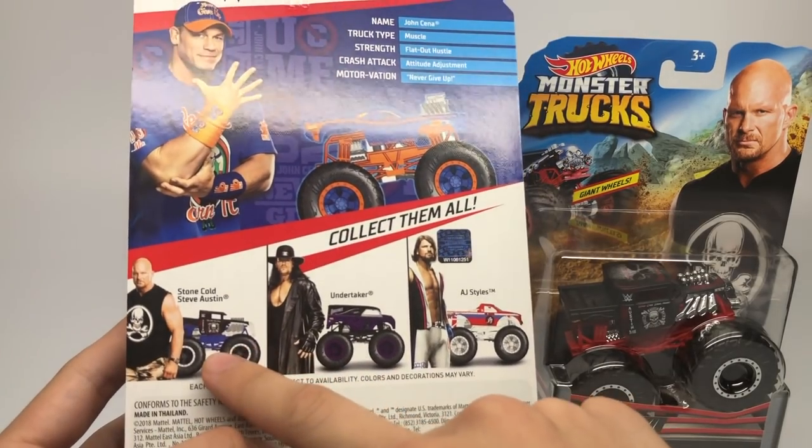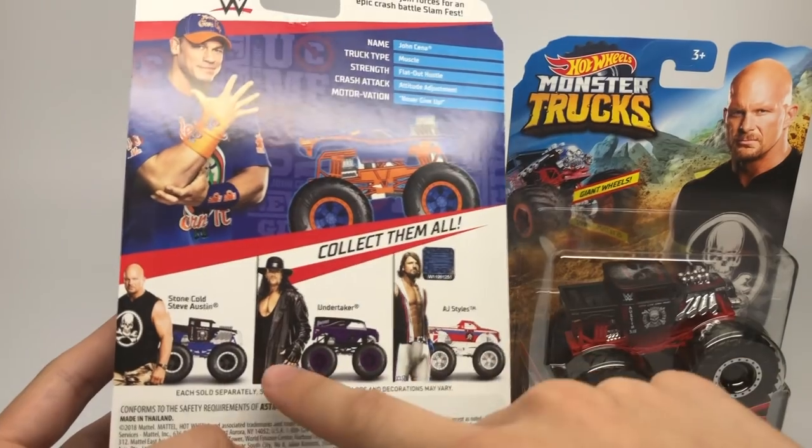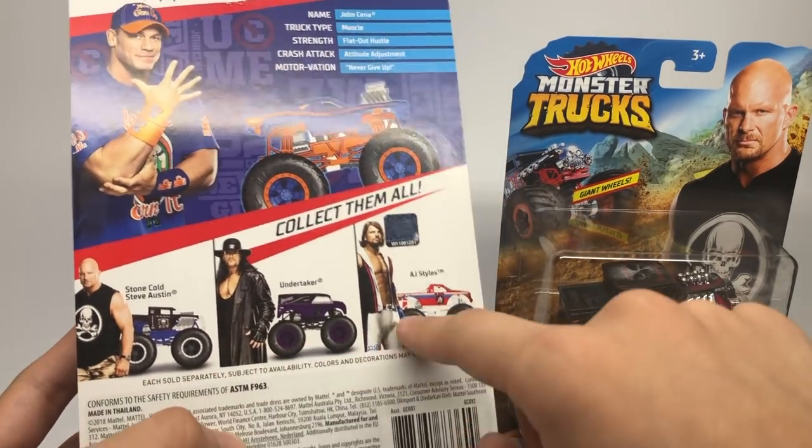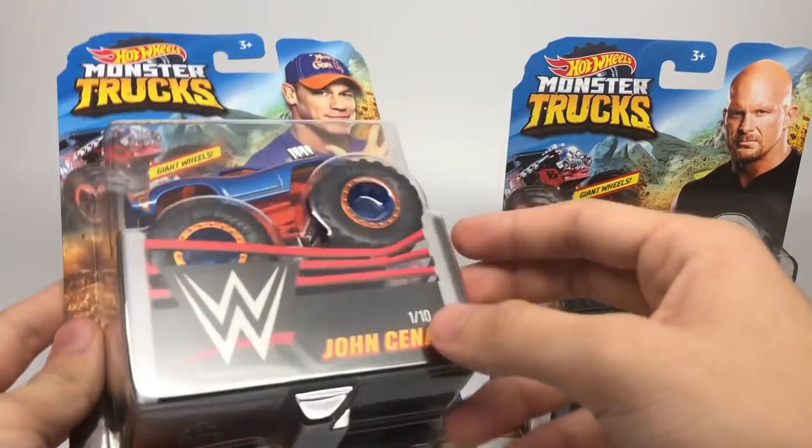There are the other trucks in the assortment — Stone Cold, though they use the incorrect color on the roll cage, which is blue on this render but red in real life. There's also Stone Cold Steve Austin, Undertaker, and AJ Styles. This is one of ten, so there will be six more in the next wave.